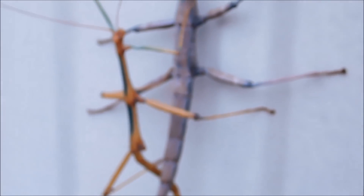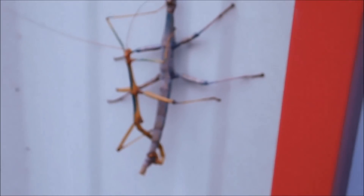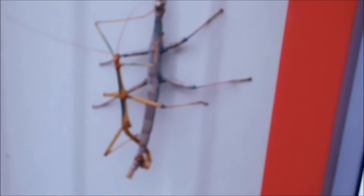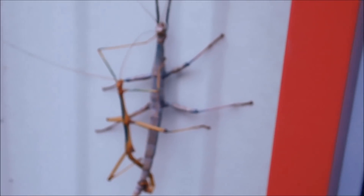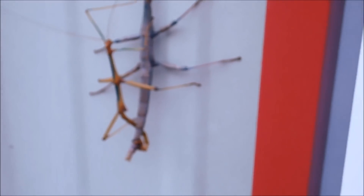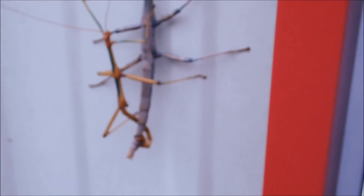I thought the big one was probably the male, but it looks like it may be the female. I don't want to interrupt this, but I'm going to show you — I can't even get my hand next to it. It's got to be six inches long.